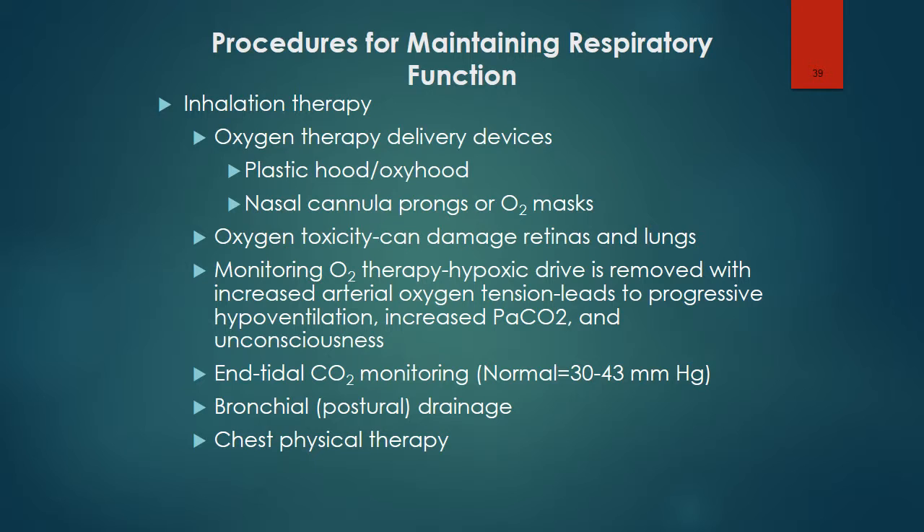Individuals with chronic pulmonary disease such as cystic fibrosis have adapted to continuously higher arterial carbon dioxide tension levels; therefore, hypoxia becomes the more powerful stimulus for respiration. When the arterial oxygen tension level is elevated during oxygen administration, the hypoxic drive is removed, causing progressive hypoventilation, increased PaCO2 levels, and the child becomes rapidly unconscious.